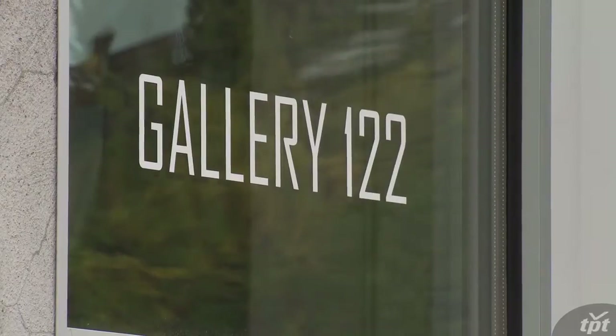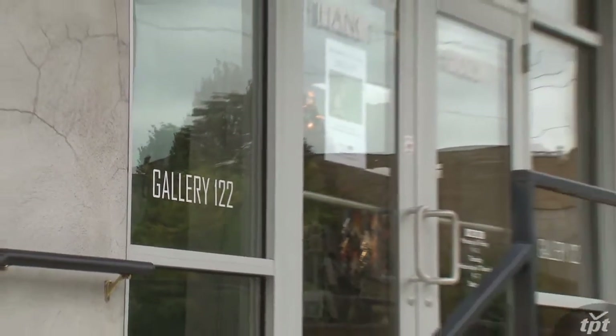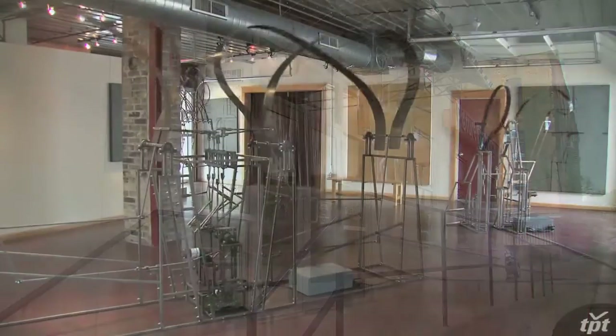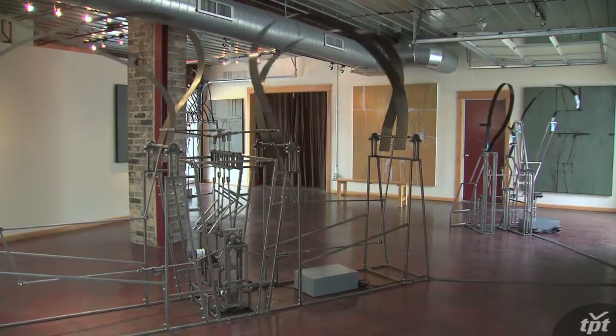My most recent exhibition was in northeast Minneapolis at Gallery 122. It's a very nice intimate space — I think it's well suited to my work and I've really enjoyed setting up the show there.